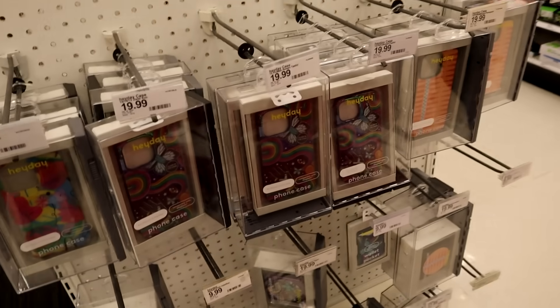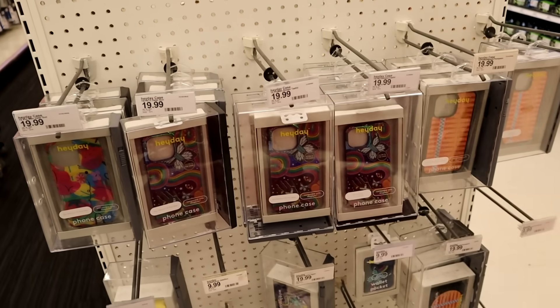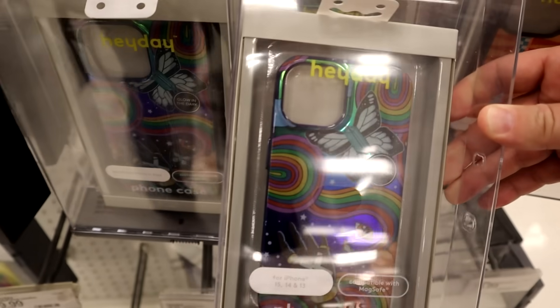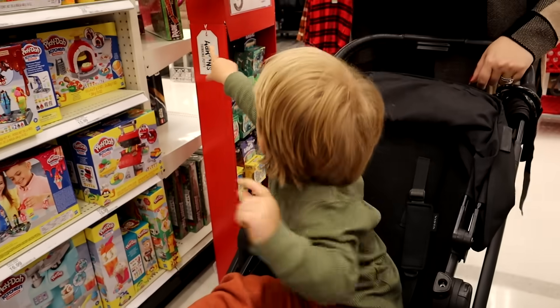Do any of the girls need cell phone cases or pop sockets or anything? I feel like they always want to refresh — that could be a really good thing to put in their stockings. What is this — is this the thing that sticks on the back of your phone and holds cards? That's cool. It's psychedelic and glows in the dark. Jagger wants to buy this!